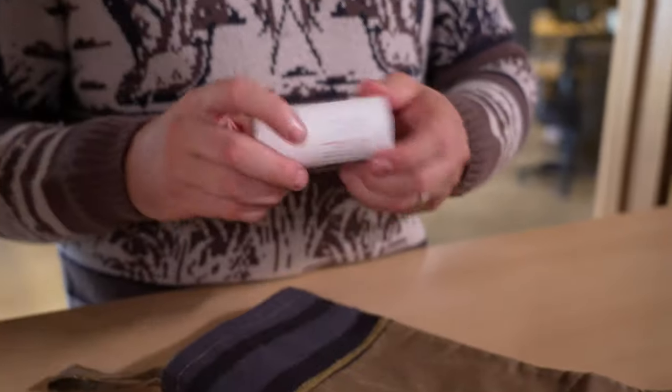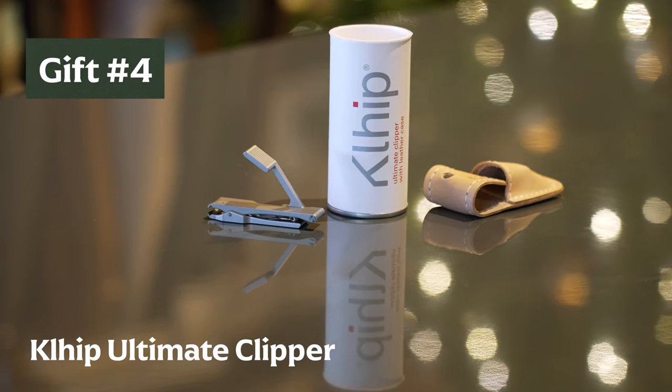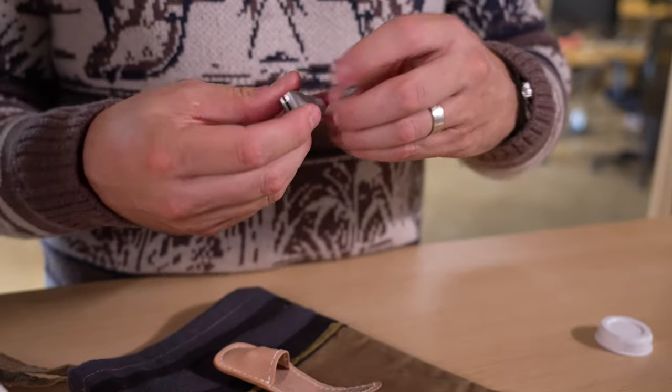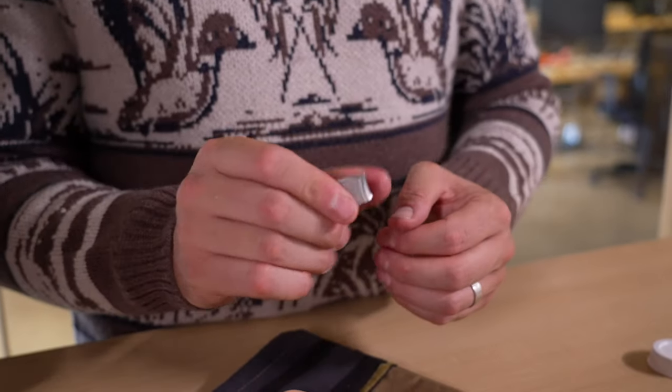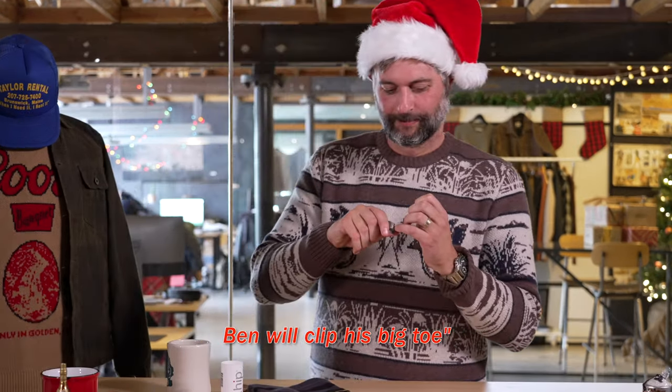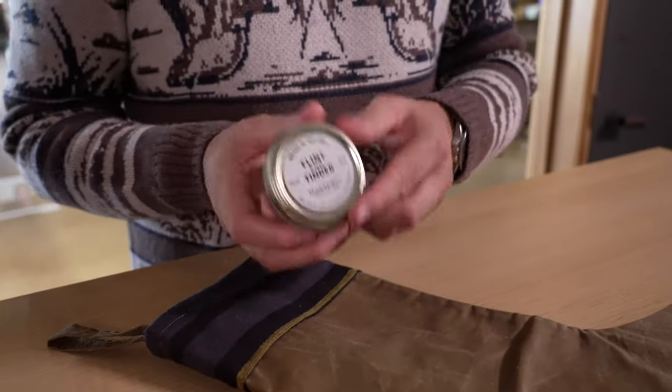Next up, for the well-manicured guy or gal in your life — or maybe the person who needs to up their game — this is The Clip. To call this a regular nail clipper does not do it justice. This is the first ergonomically correct, beautifully designed nail clipper. It's extremely sharp, and the leverage points make for clipping your nails a very satisfying experience. This is not your drugstore clipper — this is a clipper you will have forever.